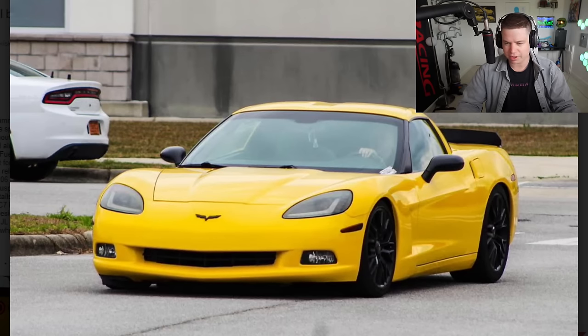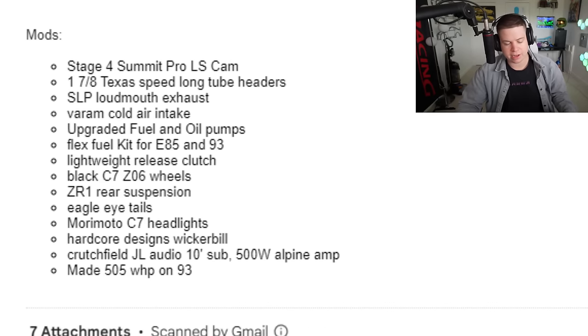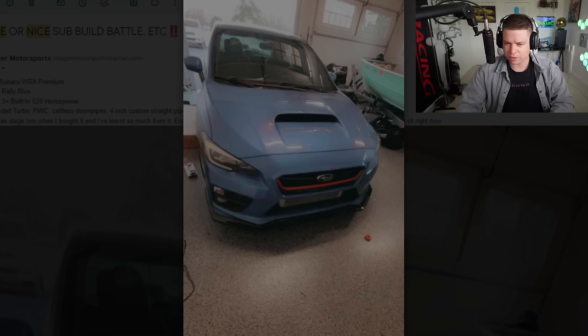It's a nice Corvette — doesn't look crazy over-modified. It's got aftermarket headlights, it's clean. We're not gonna read his whole build sheet but it makes 505 wheel horsepower and it's got a giant cam in it, so it probably sounds really good.